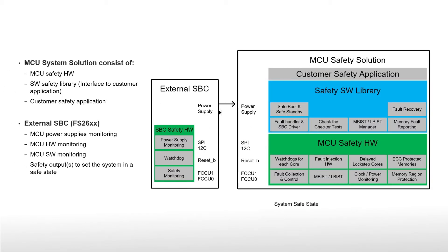S32K3 MCUs support ISO 26262 functional safety applications up to ASIL D level through a variety of on-chip safety mechanisms and software. These include ECC for RAM and flash memory, a fault collection and control unit or FCCU for IC-wide fault analysis and response, plus clock and power monitors.